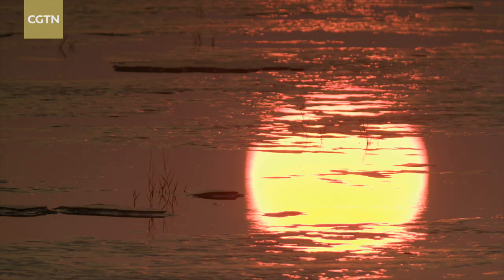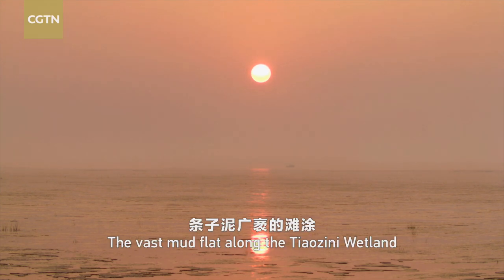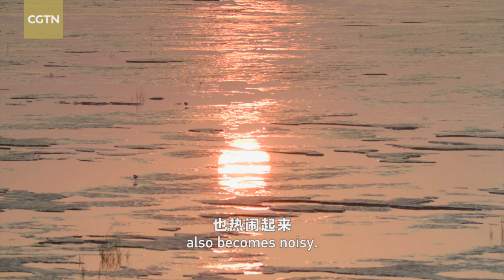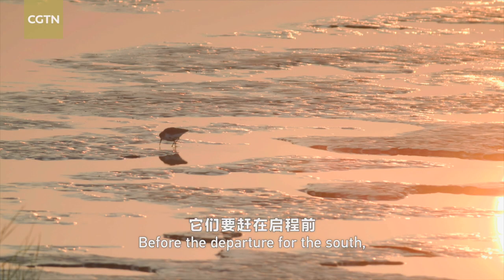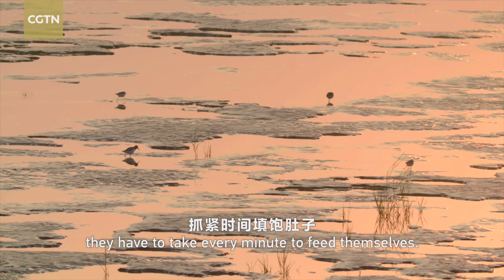In late October, the sun has driven away the chill. The vast mudflat along the Tiazini wetland also becomes noisy. The migrant birds from Siberia arrive at first. Before the departure for the south, they have to take every minute to feed themselves.